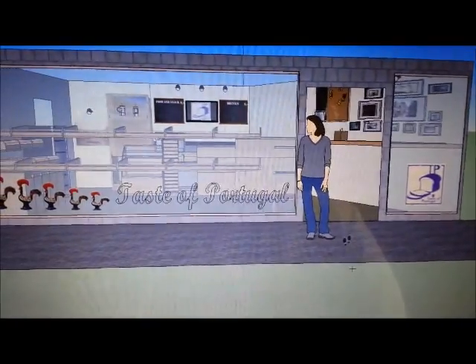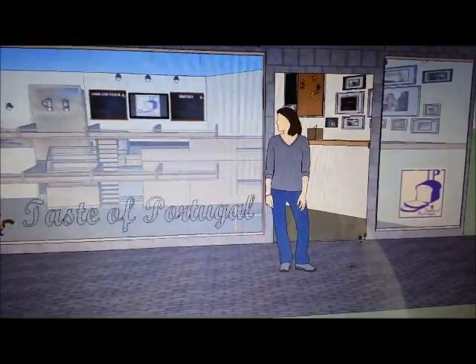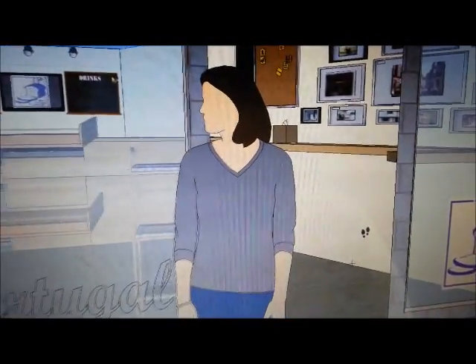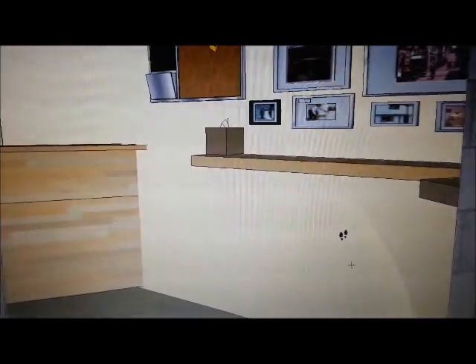First, you can see the through window display. This display is a very eye-catching design. The customer can see all the things through the window, especially the tasty bread. It can attract the customer.